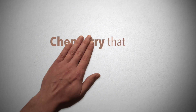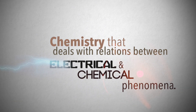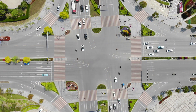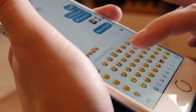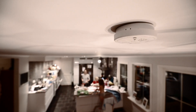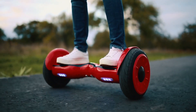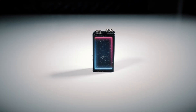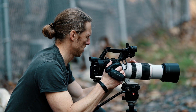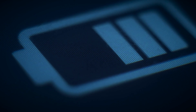Electrochemistry is defined as the branch of chemistry that deals with the relations between electrical and chemical phenomena. Too technical? Well, basically we rely on electrochemical reactions all the time. They are what keeps our phone going, our bike light working, what starts a car, and what alerts us if there is a fire. All these run on batteries, and inside a battery there are chemical reactions that supply us with energy.